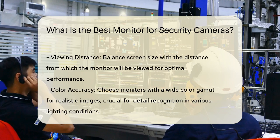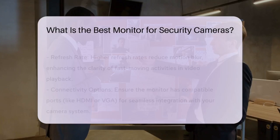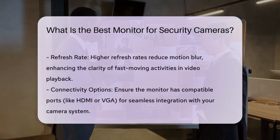Refresh rate also plays a role in performance. A monitor with a higher refresh rate reduces motion blur, allowing for smoother video playback. This is particularly important when monitoring fast-moving activities.